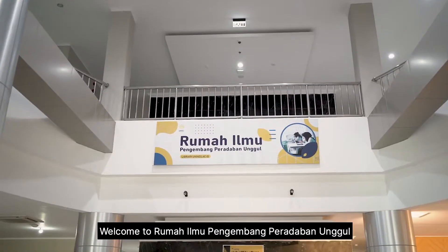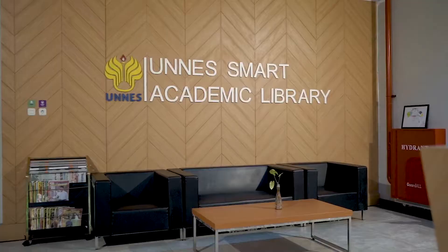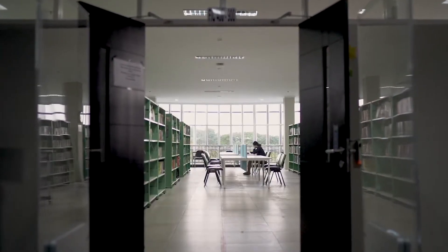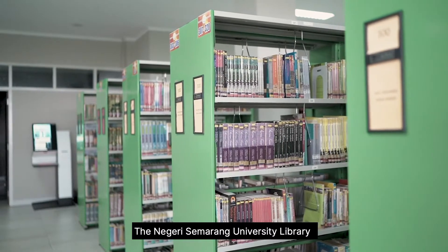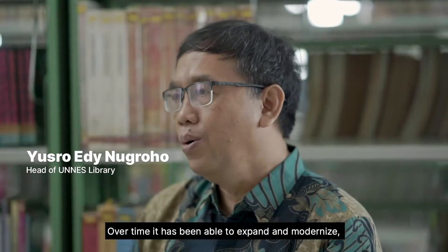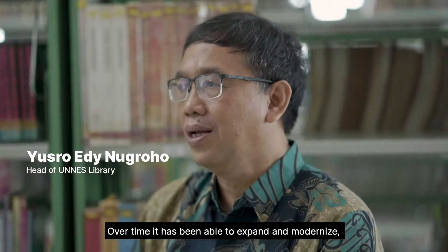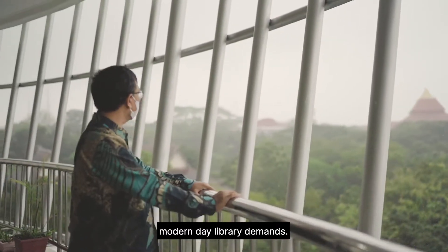Welcome to Ruma Ilmu Penambam Peradaban Unggul. The Negeri Semarang University Library was originally built as a simple library. Over time, it has been able to expand and modernize, which includes keeping up with services to meet modern-day library demands.